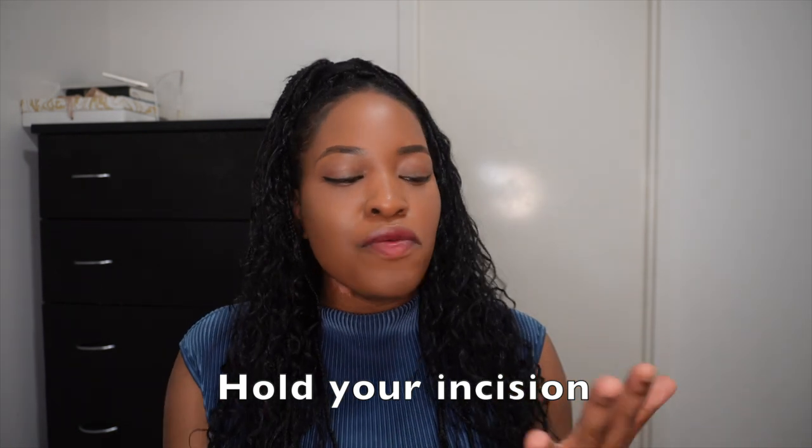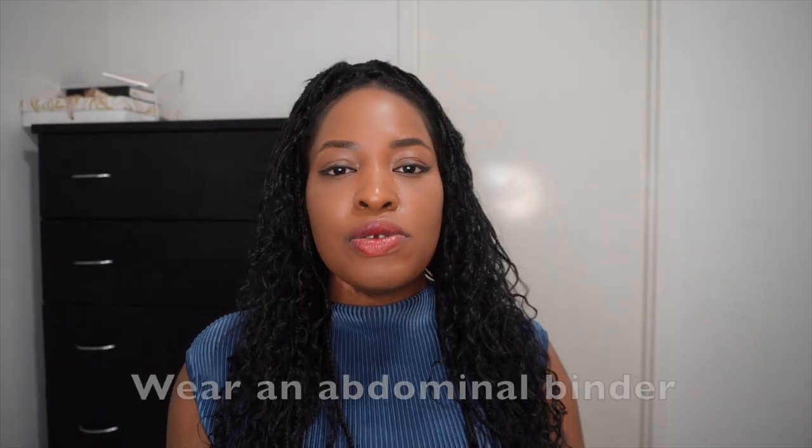Tip number six is holding your incision or wound site — especially when you cough, sneeze, or laugh. After a c-section or any major abdominal surgery, coughing, laughing, or sneezing is very uncomfortable and painful. Holding your incision site with a pillow or even your hands can make it much less painful.